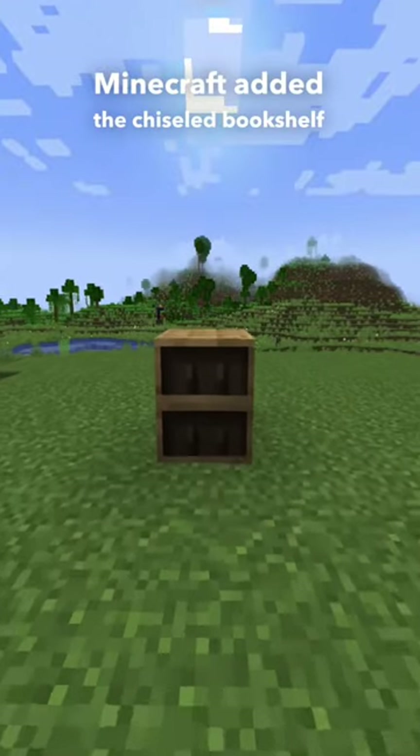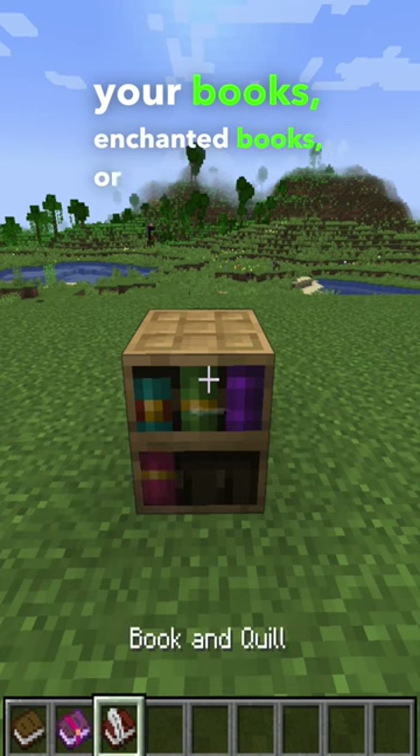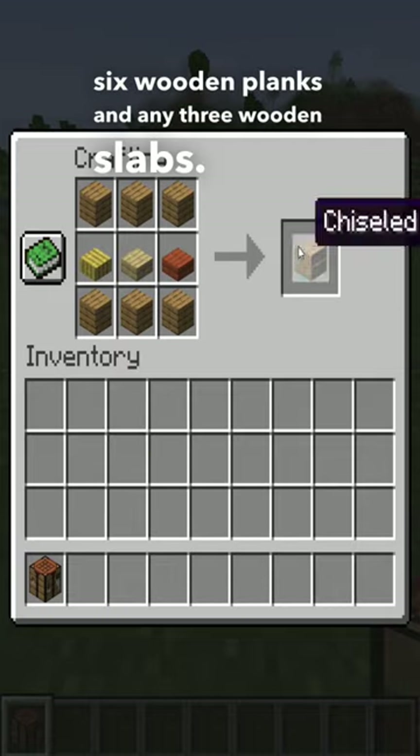Minecraft added the chiseled bookshelf, which can be used to store your books, enchanted books, or even book and quill. The chiseled bookshelf is crafted using six wooden planks and any three wooden slabs.